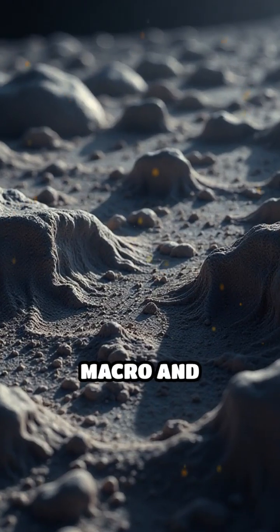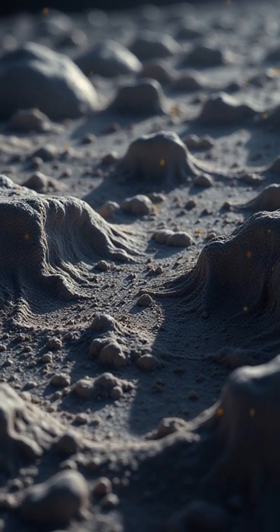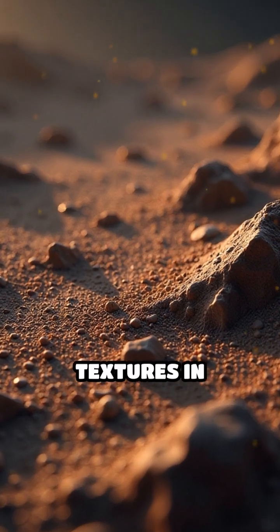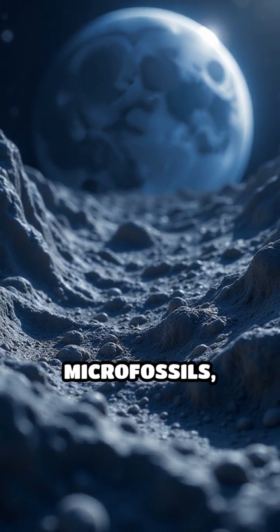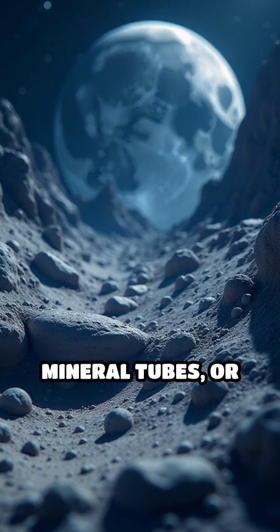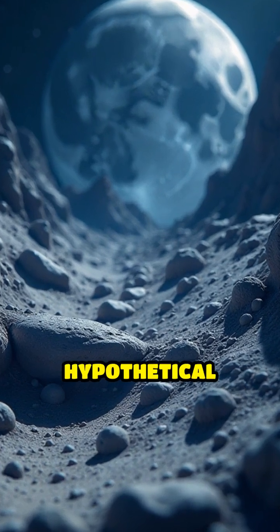Recent advances in macro and electron microscopy allow us to examine these textures in unprecedented detail. The search focuses on subtle traces — possible microfossils, mineral tubes, or chemical signatures left by hypothetical extremophiles.